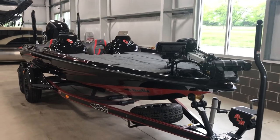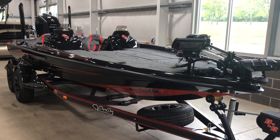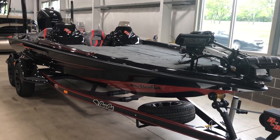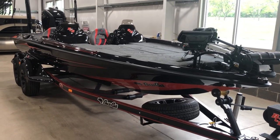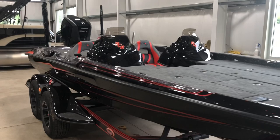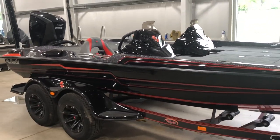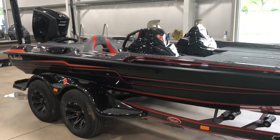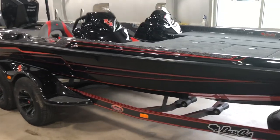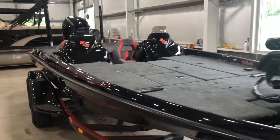Hey everybody, this is Justin Dysart coming to you from Taylor South Shore Marina here in Waynesville, Ohio, right down the road from Caesars Creek Lake. Today I'm going to take you on a walk around of a 2019 Bass Cat ERA. This is a 20 foot 2 inch boat with a 94 inch beam. It has twin 26 gallon fuel tanks for 52 gallons of gas, and this is the fastest of the Bass Cats — it will run 80 plus all day.